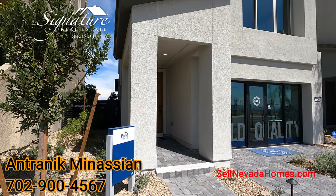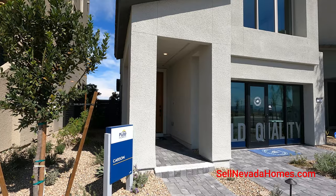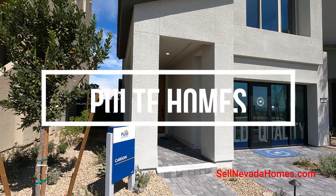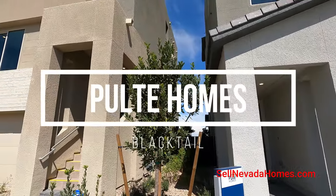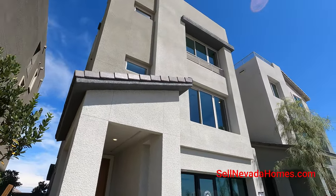Hey guys, it's Antronique with Signature Realistic Group, and today we're going to be looking at Pulte Homes. This community is called Blacktail and they have three models for us to preview, and they all have a rooftop deck with the base price.